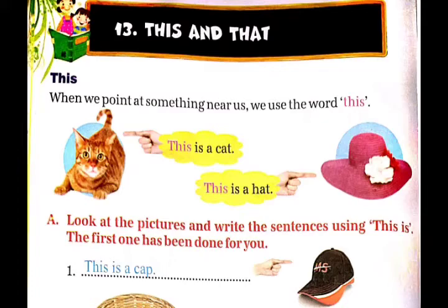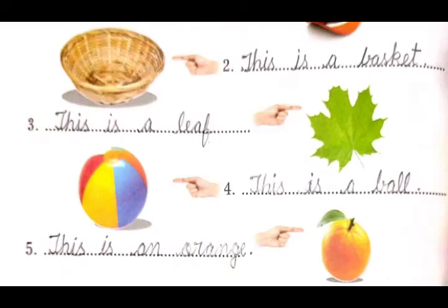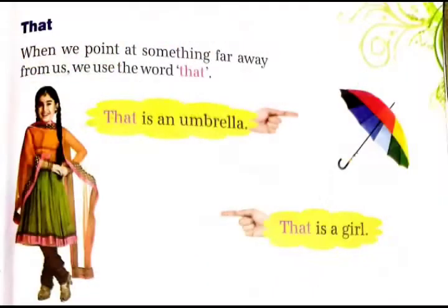First is: this is a cap. Second is: this is a basket. Third is: this is a leaf. Fourth is: this is a ball. Fifth is: this is an orange.